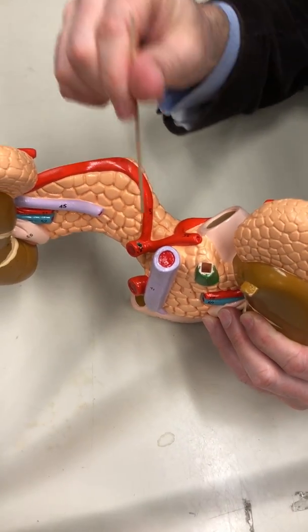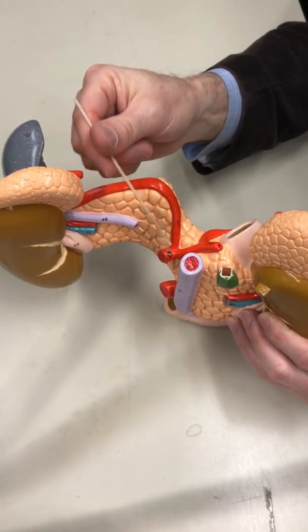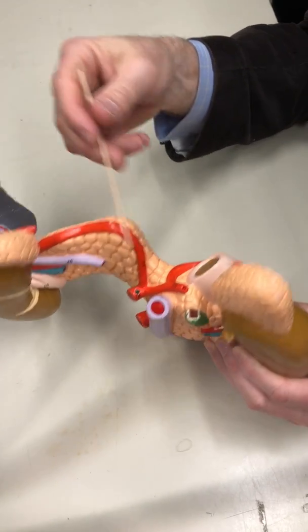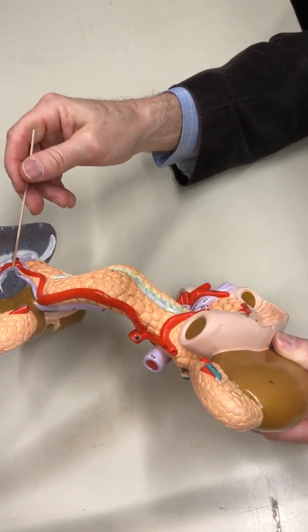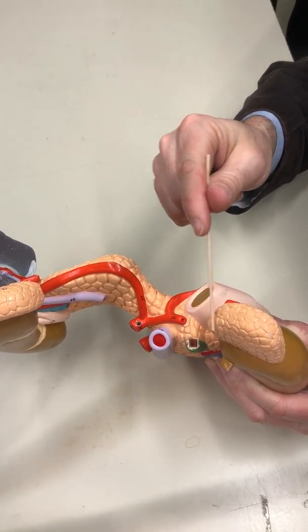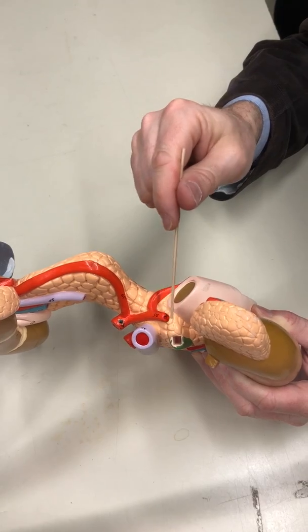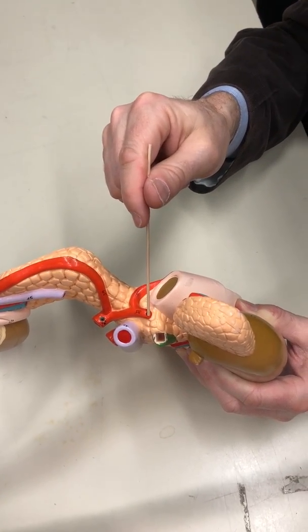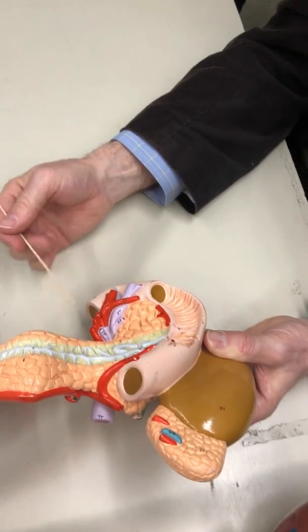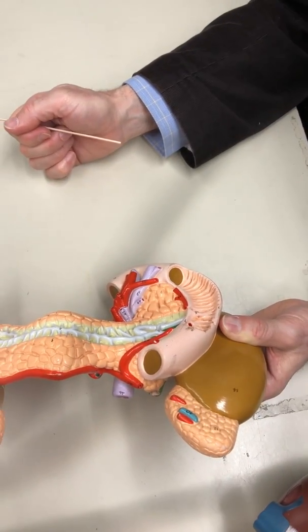We also have the celiac trunk, and remember the celiac trunk had multiple branches. We had one going up onto the underside of the diaphragm — inferior phrenic. Here's your splenic going to the spleen. This is probably making its way over to the liver — there's your hepatic artery proper. And this one's going to wrap around and end up going to the stomach, the gastric.